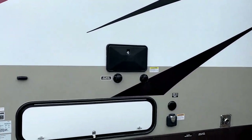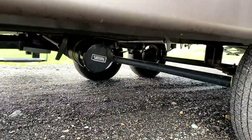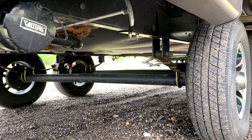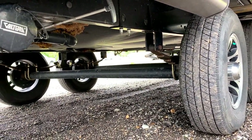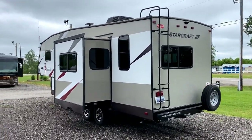Outside utility shower, black tank flush — all that stuff right here above the sewer stinky slinky station. This does have the heated enclosed underbelly option package. Up top by the ladder, she is backup camera ready.